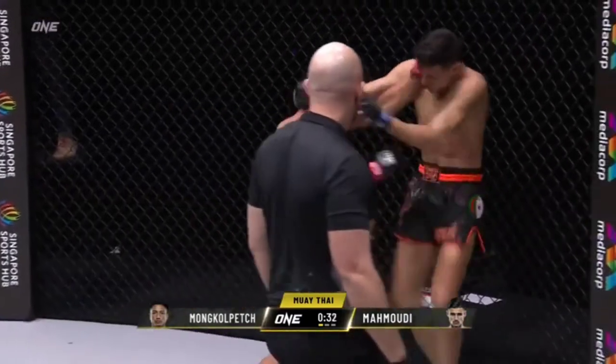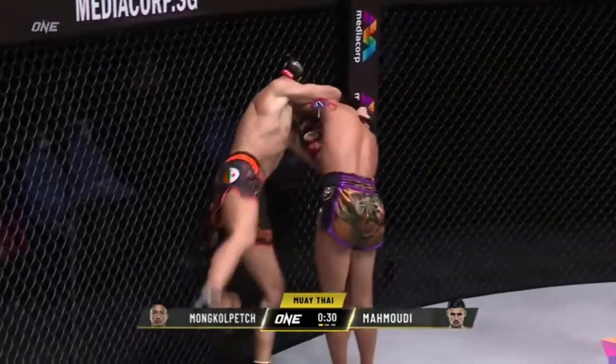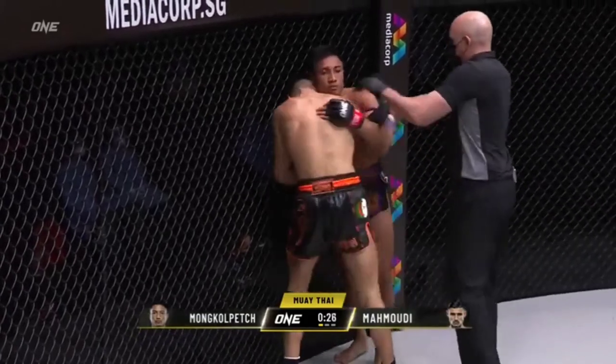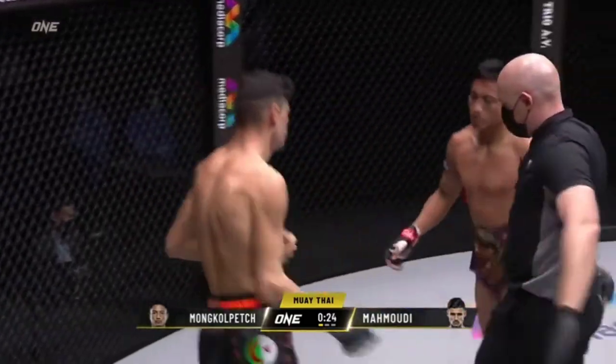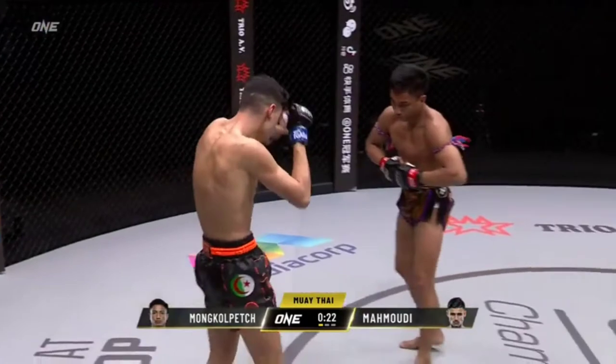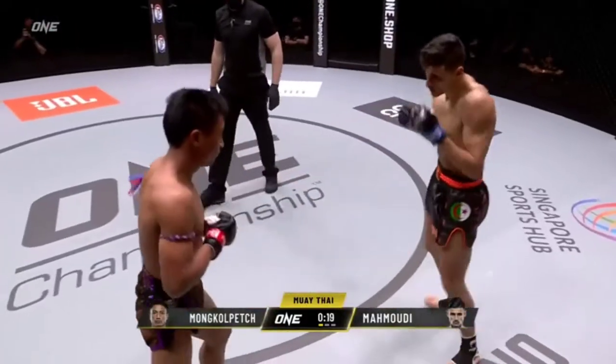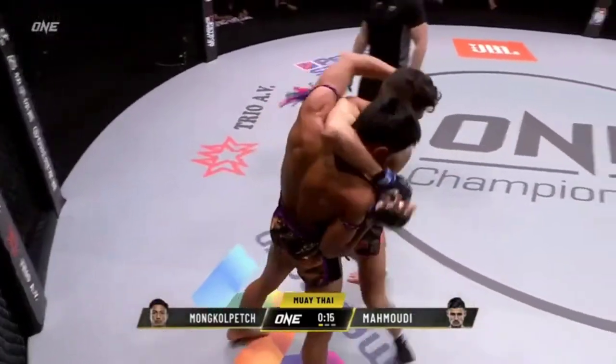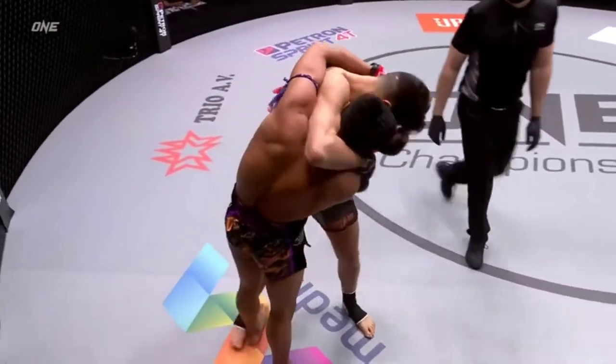Up and cut elbow open here for Mahmoudi — didn't throw, gets the knees off instead. You can already see the bruising and the welting starting on the back of Mahmoudi's right leg, and you can see it on the front of the left leg too when the camera swings around. Mon Colpet lands a good right hand, found the opening. Counter shot there from Mon Colpet.